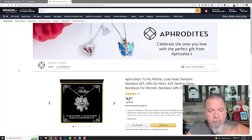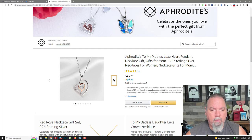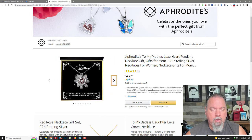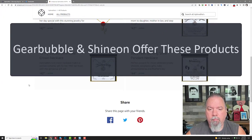If you ever want to make one of these types of necklaces — it's basically a necklace, a message card, and a gift box. That's the necklace, that's the gift box, and that's the message card. You can do that through Gearbubble if you want. Shine On also sells this type of jewelry.